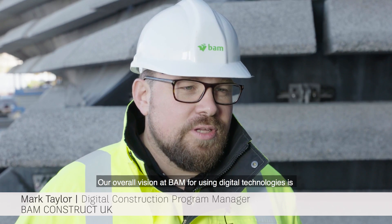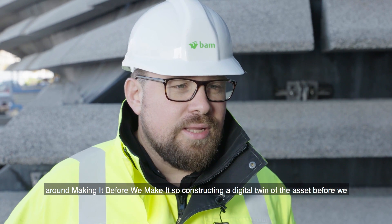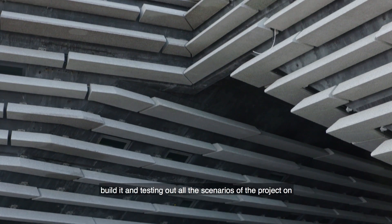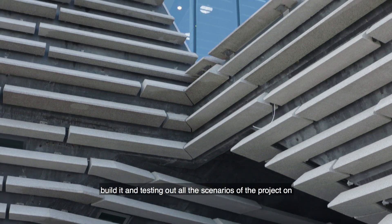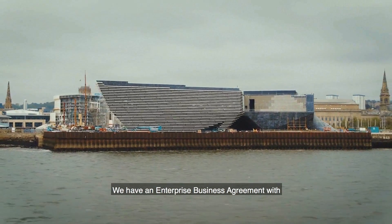Our overall vision at BAM for using digital technologies is around making it before we make it — constructing and creating a digital twin of the asset before we build it, and testing out all the scenarios on that digital asset before we reach site, where problems are much more expensive to resolve.